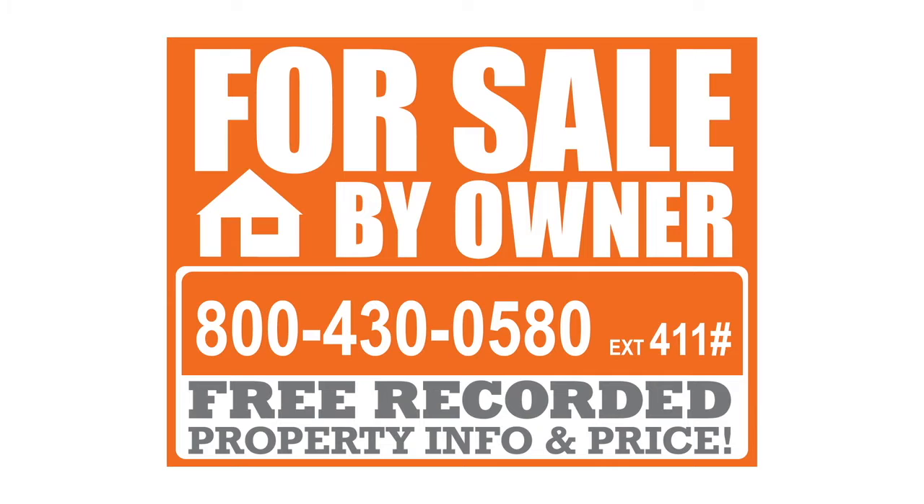When a buyer calls the 800 number and enters the extension for your property, they will hear a beautiful property commercial I've had professionally recorded for you for free. At the end of this recording, the buyer will hear your asking price and have the opportunity to press a button to speak with you directly to set up a showing or submit an offer.